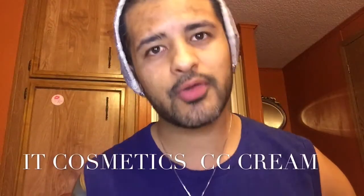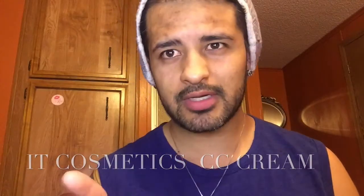Hello, this is Leo. How are you guys doing? Today we're going to be doing a review for the foundation. It's called the CC cream. So this foundation is from IT Cosmetics, which is IT. IT is sold in Ulta and also I think in QVC.